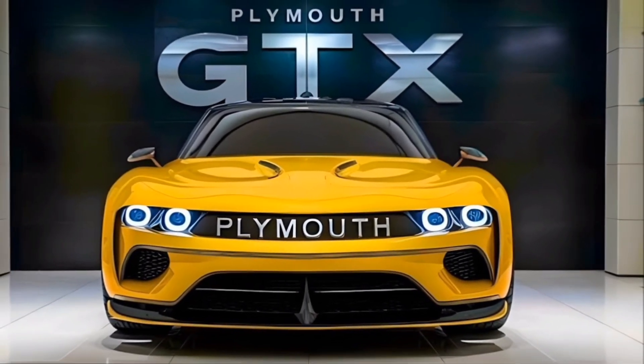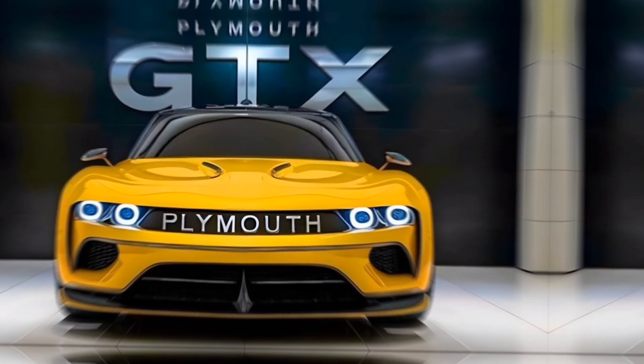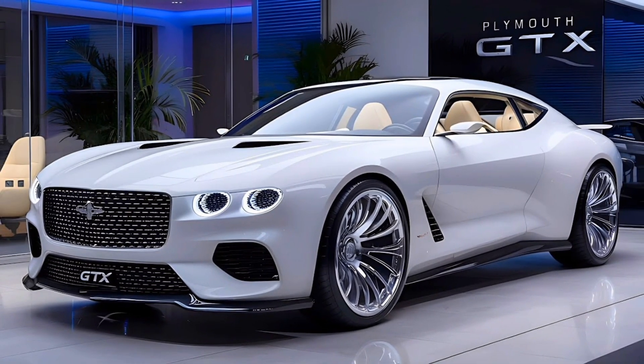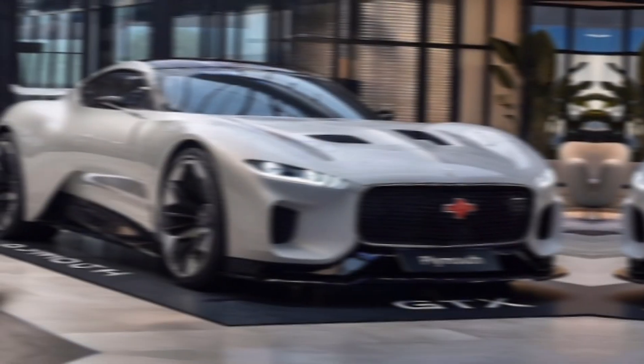The 2025 Plymouth GTX also features a performance-tuned suspension, which provides excellent handling and stability whether you're cruising on the highway or tackling twisty roads. The braking system is equally impressive, with large ventilated discs and multi-piston calipers that offer exceptional stopping power.